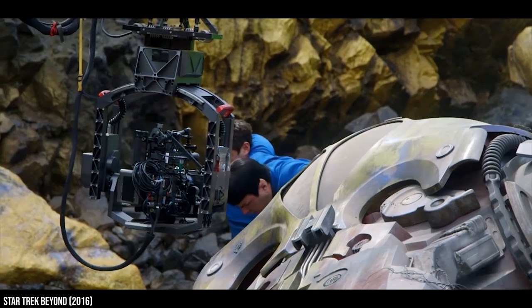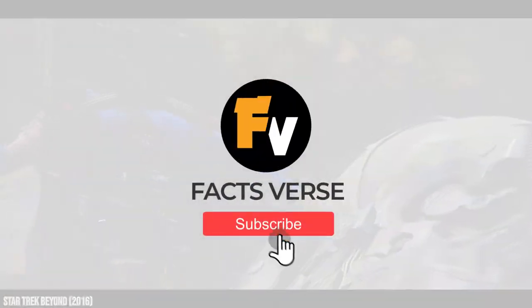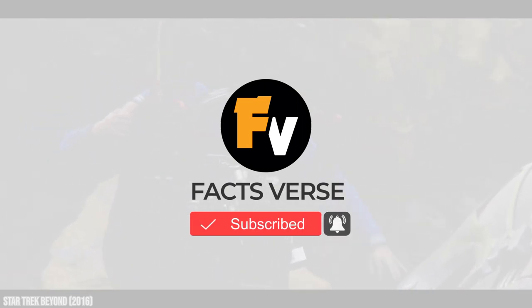As you can see, film crews can create amazing effects through a variety of creative ways. Do you prefer practical special effects or effects made with CGI? Let us know in the comments below, and don't forget to subscribe to Facts Verse for more videos!